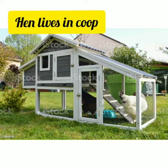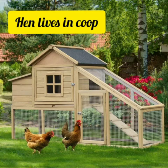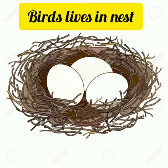Our next picture is related to the hen house. Kids, do you know a chicken coop or hen house is a small house where typically female chickens or other fowl are kept safe and secure? There are nest boxes found inside the hen house for egg laying, and perches on which the birds can sleep.